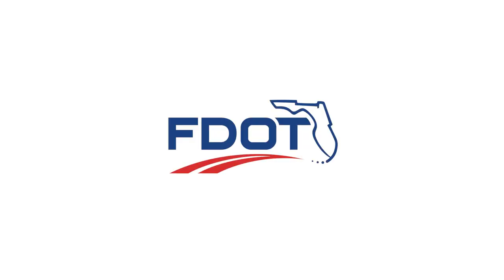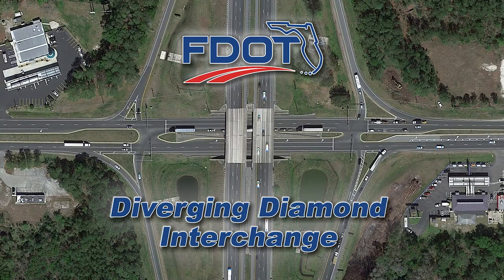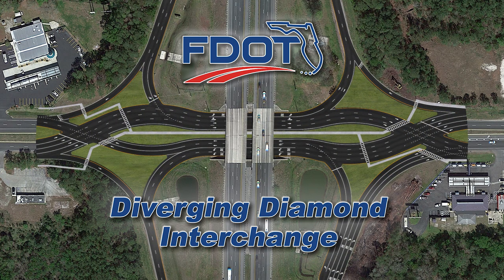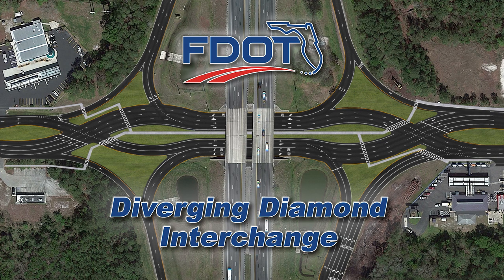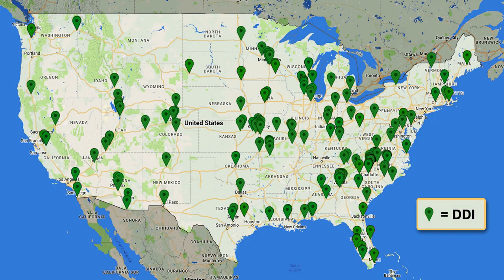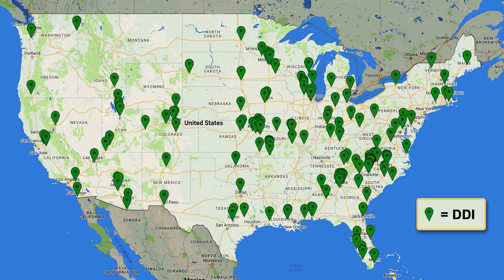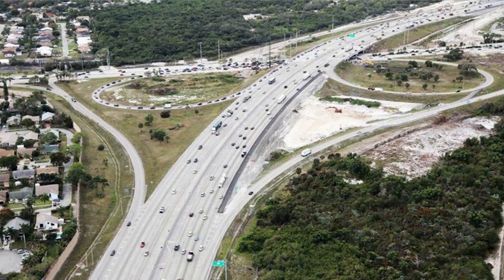The Florida Department of Transportation recognizes that diverging diamond interchanges, or DDIs, are an innovative design that increases safety and improves traffic flow. With nearly 90 DDIs throughout the United States since the first one was constructed in Missouri back in 2009, their safety and traffic efficiency have made them a popular choice for upgrades to existing high-volume interchanges.